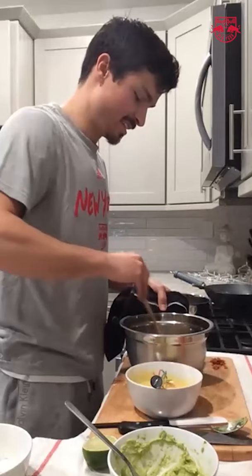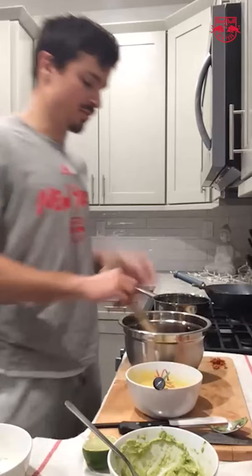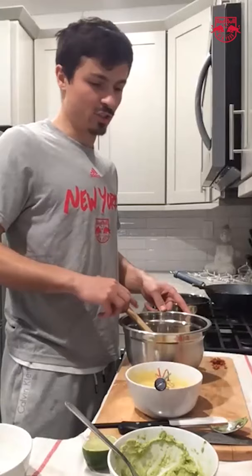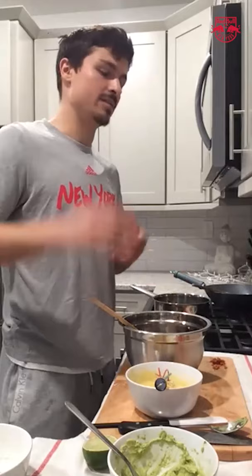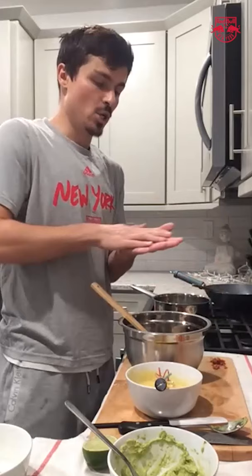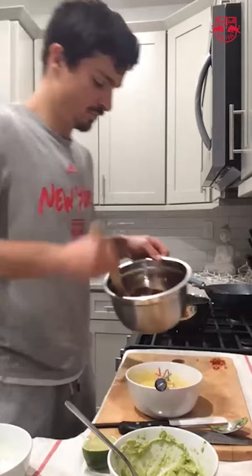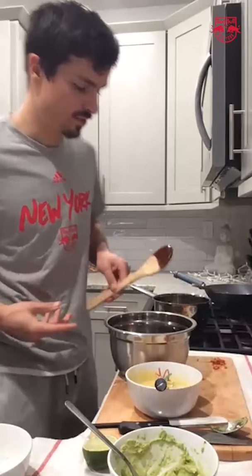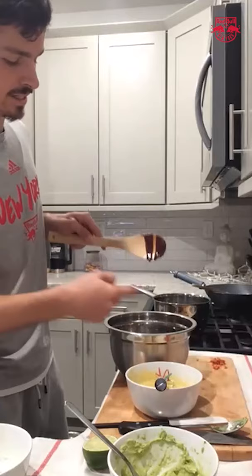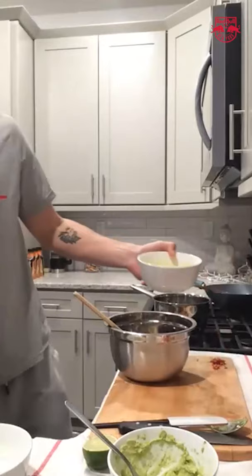Question from John: croque madame or croque monsieur? The difference: a croque monsieur is a grilled cheese with ham. A croque madame is a grilled cheese with ham and an egg on top. You do a piece of bread, ham, cheese, another piece of bread — you can add crème fraîche, put cheese on top with an egg, and bake it in the oven. Really, really good.